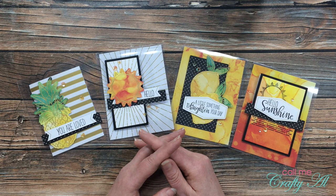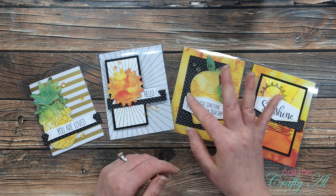Until my next video, I hope you're all having a crafty day — bye bye!